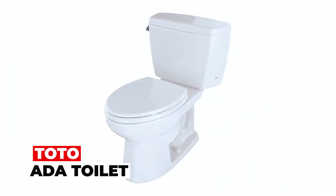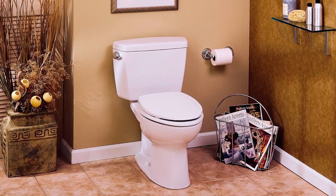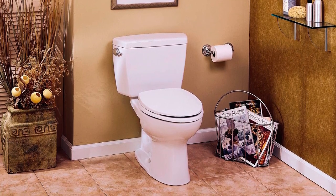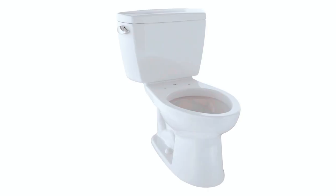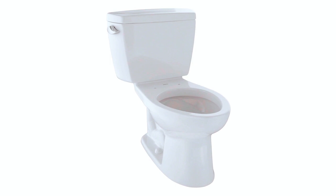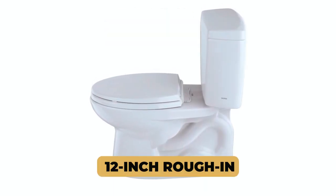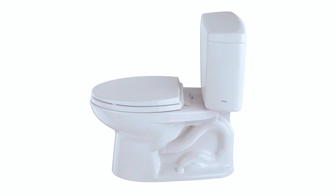Tono ADA Toilet. The Tono ADA-compliant toilet features a G-Max flushing system, using a low consumption rate of 1.6 GPF. This two-piece design includes a high-profile tank and an elongated front bowl, seat not included. It offers universal height and a 12-inch rough-in, along with a chrome trip lever for easy flushing.